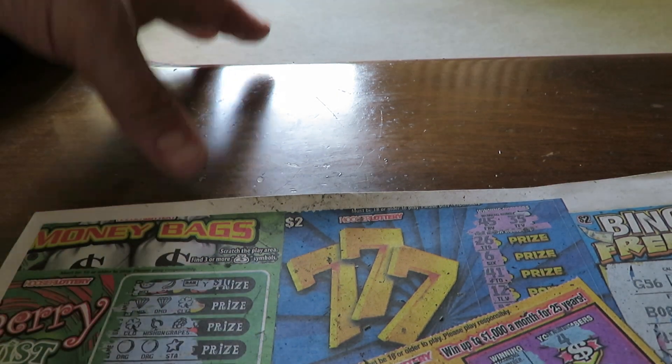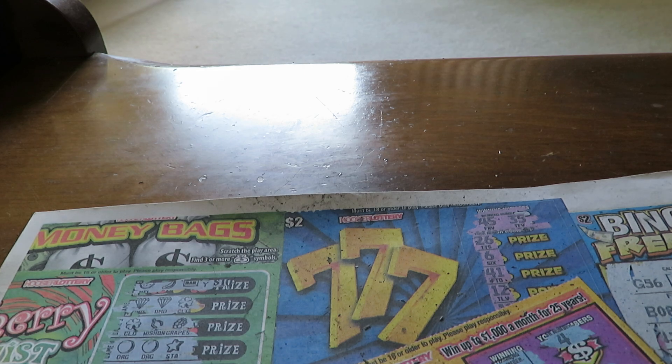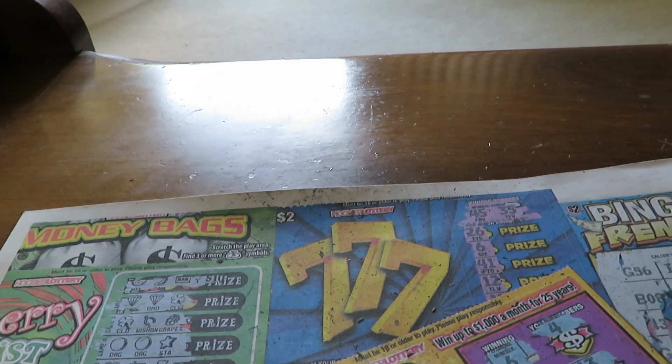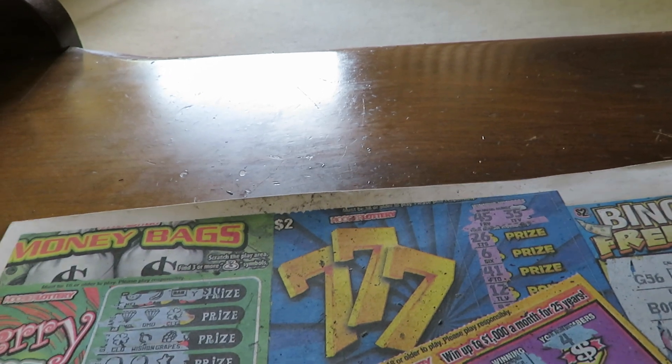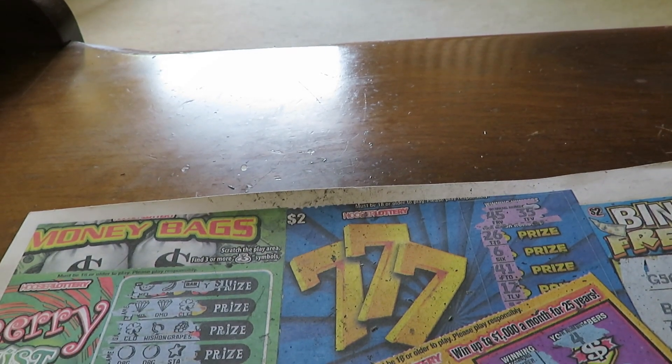Hello once again everybody, this is Eric Dish and welcome to Ticket Tuesday. I hope you enjoyed my last video in which I found some good winners on the Illinois Lottery tickets, and I made a profit out of it.